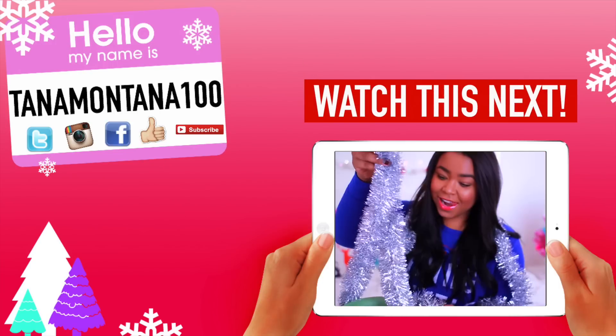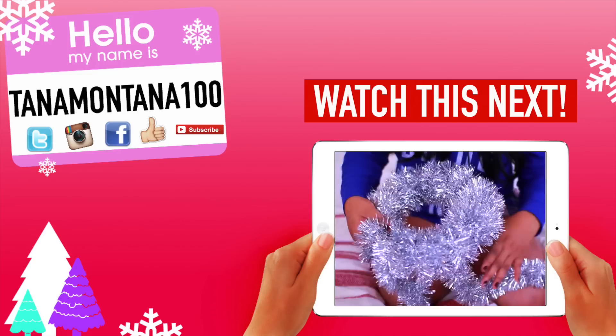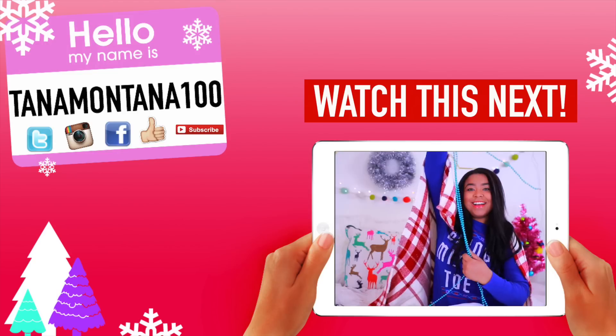I hope you guys enjoyed those DIY winter accessories to help you guys get through finals week because I know it's going to be a struggle. Also don't forget to click the link down below to check out the Luvo Learn site and ace your finals guys. I'll talk to you in my next one. Bye.